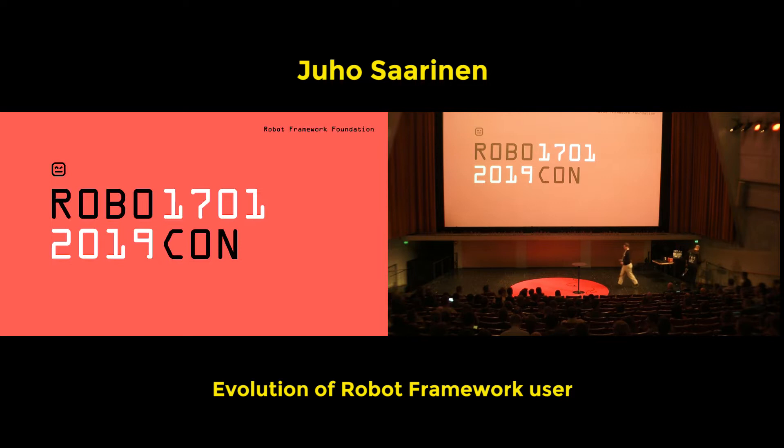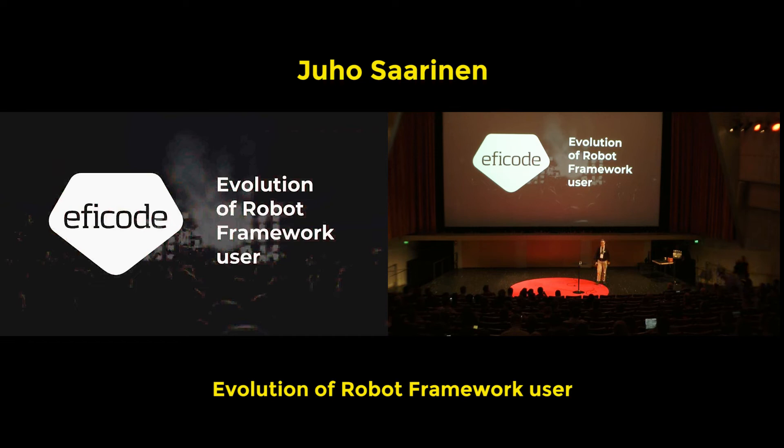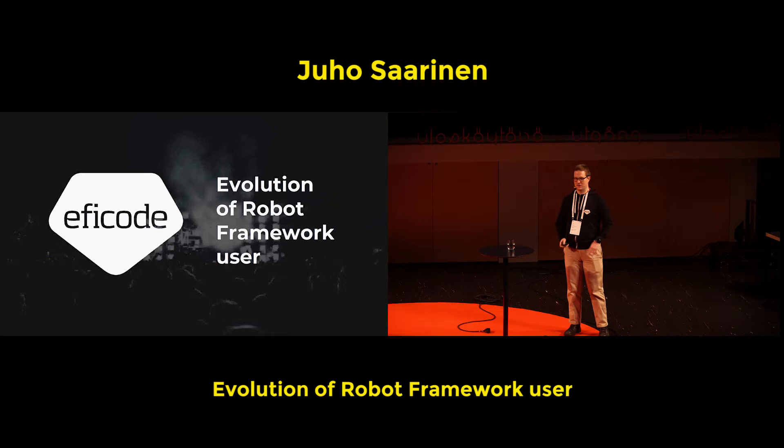Hello everybody. At least this microphone is working. As mentioned, I'm Juho Saarinen. I work currently at EFI Code, but more about that during the presentation. I'll try to present my growth story from starting the first experience with Robot Framework and how I ended up keeping this presentation here.